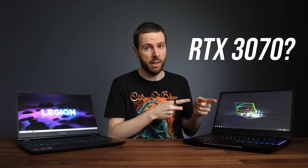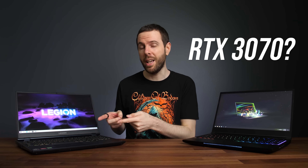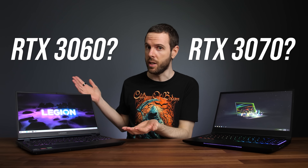Is it worth paying more money for an RTX 3070 gaming laptop, or should you save the cash and get a cheaper RTX 3060? I've compared both in 17 games at two resolutions to find out.